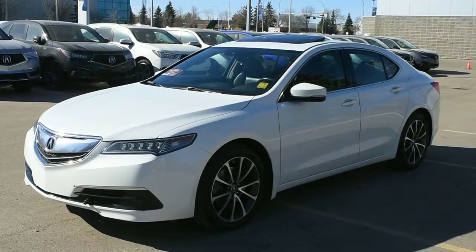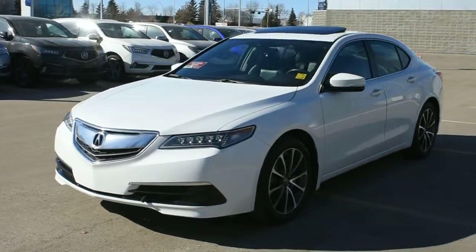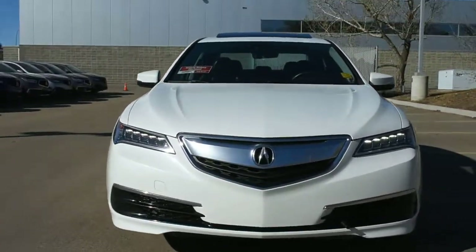Hi there, welcome to Westside Acura. This is the 2016 Acura TLX Technology in White Diamond Pearl. This technology package comes very well equipped, starting with the Jewel Eye LED automated headlight system.